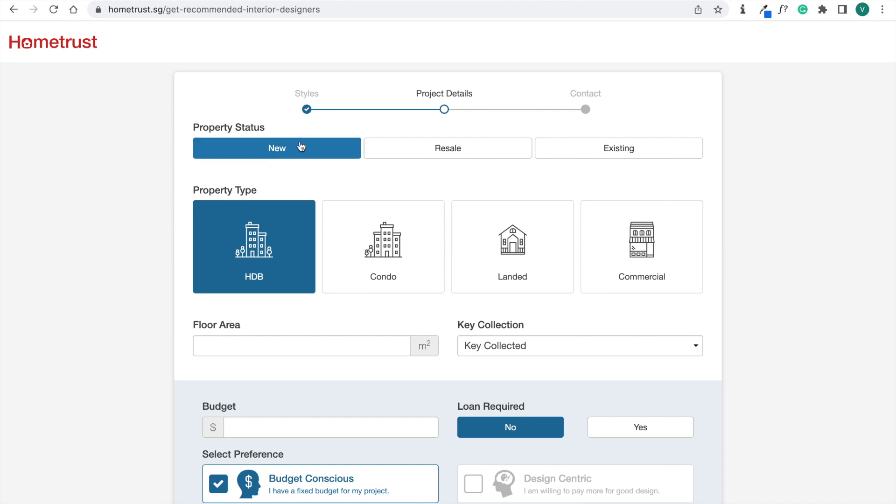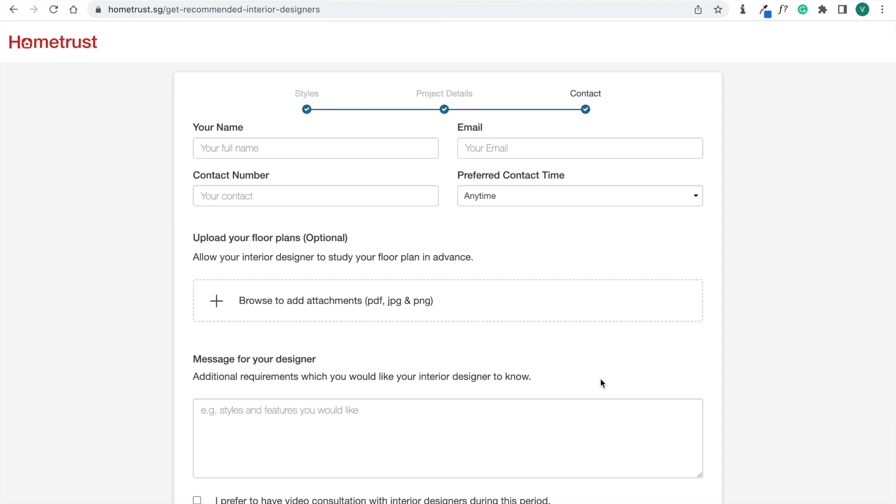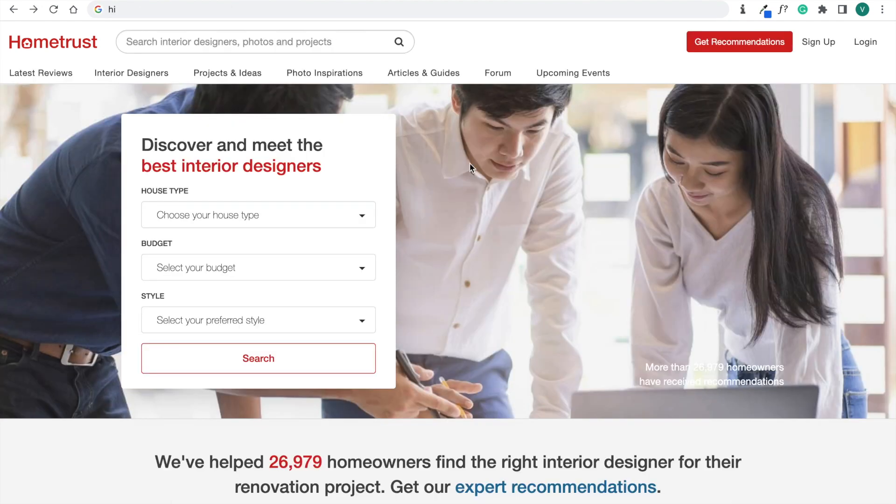You can then click next and share your property status — for us it's a new BTO and HDB — and key in your floor plan, key collection date, and budget. For our case we're looking at 50k. Lastly, key in your contact details and HomeTrust will reach out with recommended interior designers that best meet your requirements.